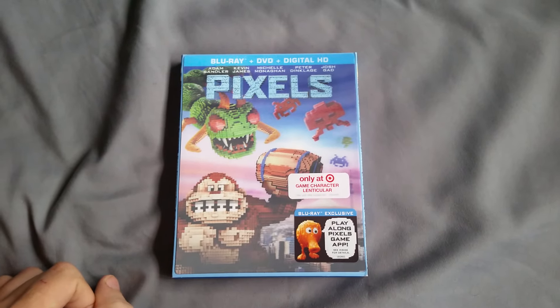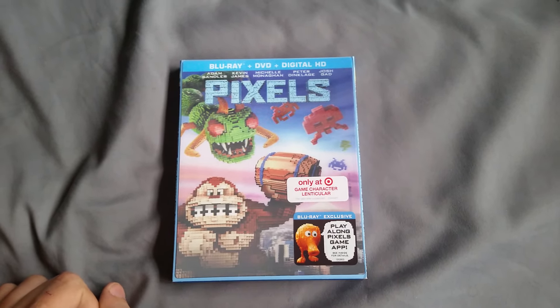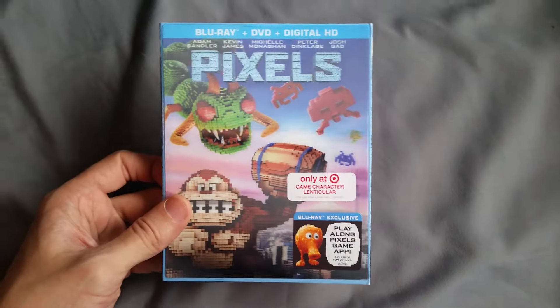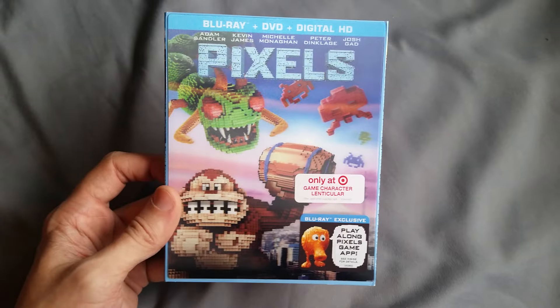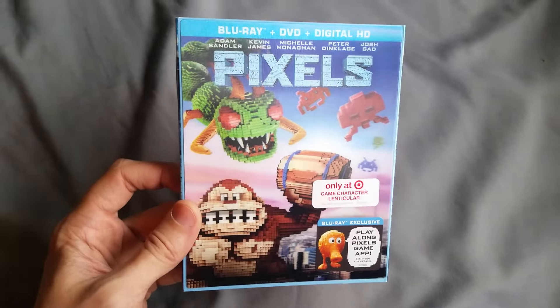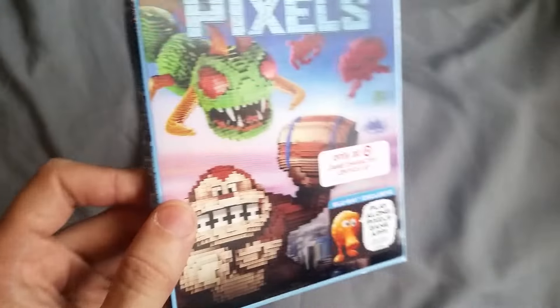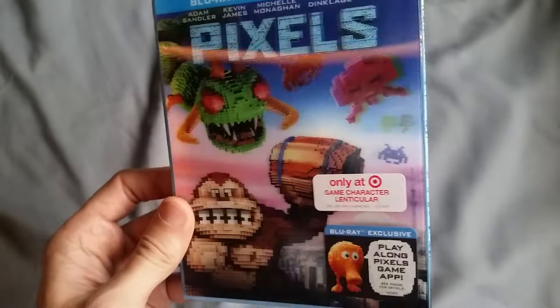Hey guys, Brian Goes Blue here just doing a quick unboxing of the new movie Pixels — the Target exclusive lenticular cover. Just want to show off this really cool looking lenticular cover. There's the one with Donkey Kong, Centipede, and Space Invaders on it. You can tell it's got a really nice looking 3D effect to it.